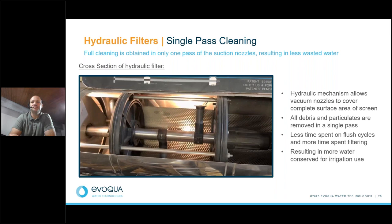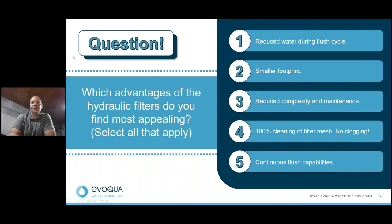Here is another quick poll question: Now that you know a little about the different filters, what advantages of the hydraulic filters do you find most appealing? Please select all that apply.